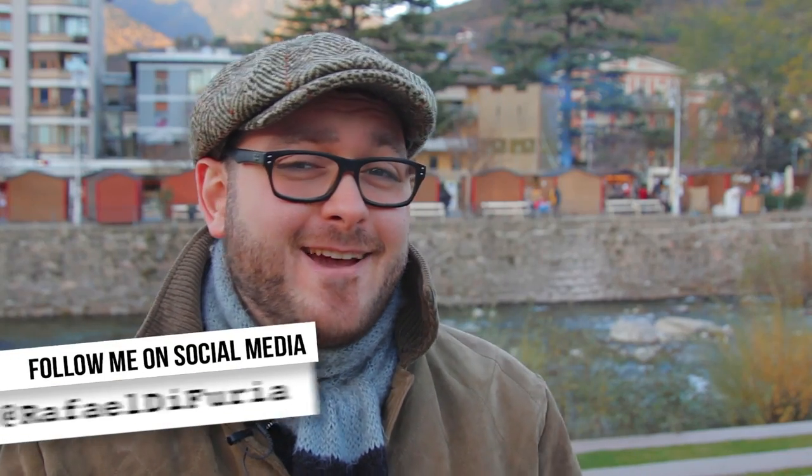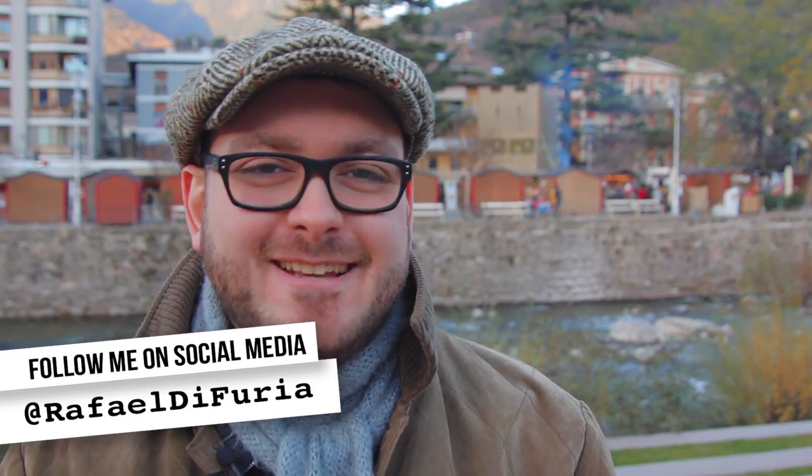Hey, what's up! I'm Rafael Di Furia, aka Rafi Di Zmi, and I'm back at it again. It's actually Wednesday afternoon right now but this video is going to come out on Friday.